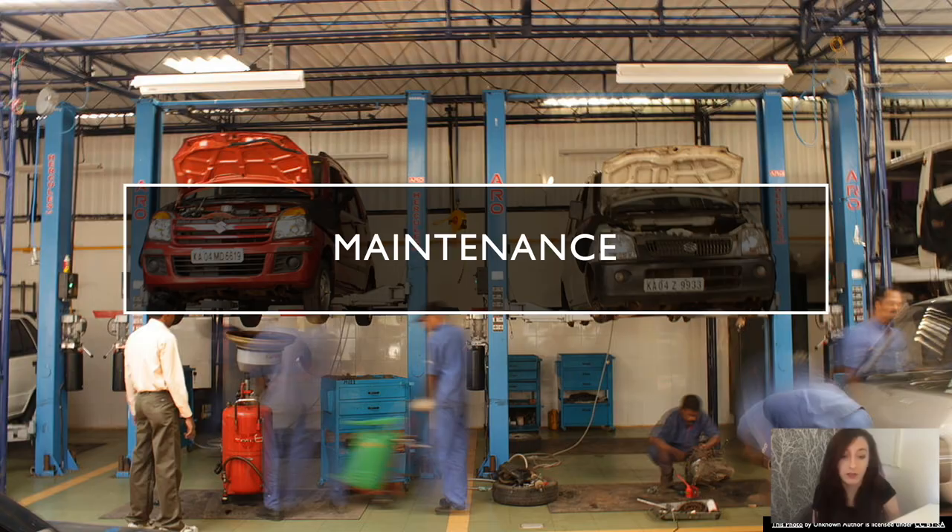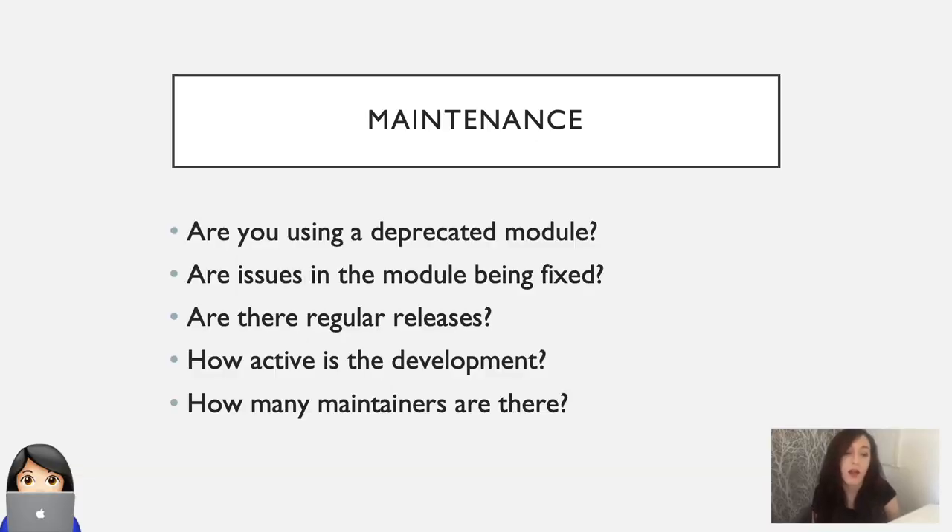Now to consider maintenance. I'm sure most businesses understand that once you ship a piece of software, there is an ongoing maintenance cost that you need to account for. But if most of the code isn't your own and it's coming from your dependencies, you also need to consider how well maintained your dependencies are. There are a few questions you can ask yourself to help determine how well maintained a module is: Is the module deprecated? Are issues in the module being fixed? Are there still regular releases? Is development still active? And how many maintainers are there? If there's just one maintainer, what would happen if something happened to them and they had to give up the project?